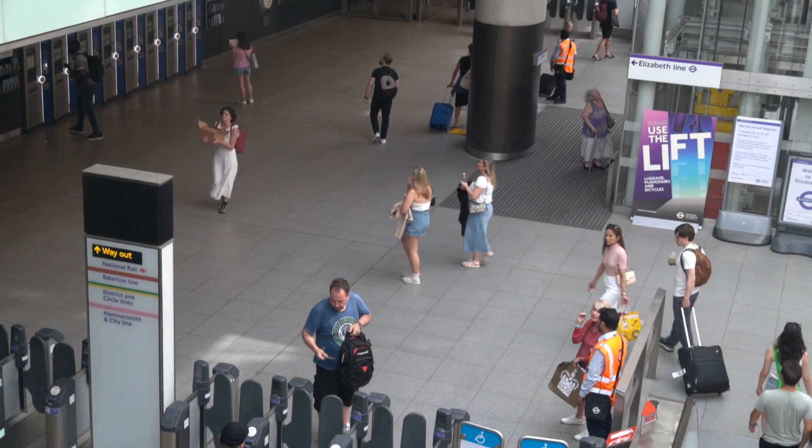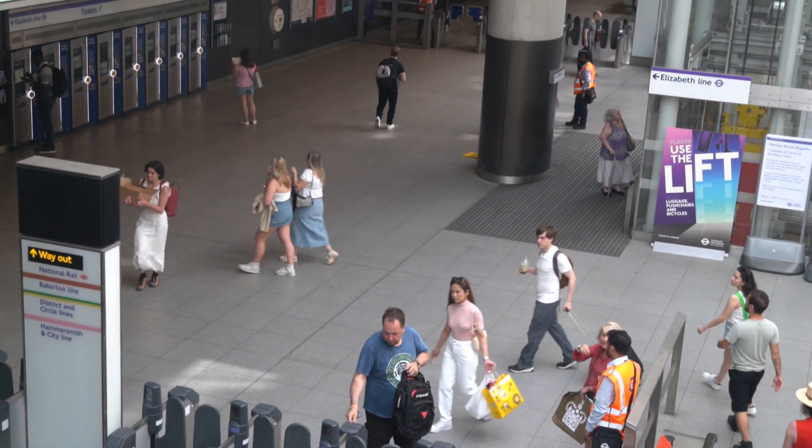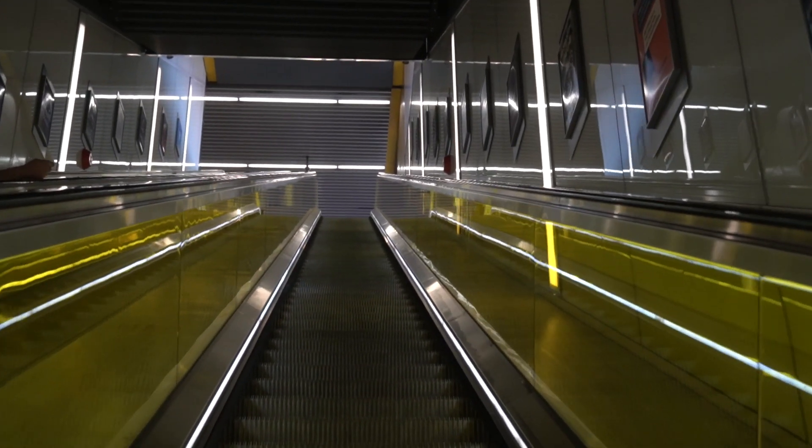Each station on the Elizabeth Line was either an addition to a current station or built completely from the ground up. All the stations share the same aesthetic, with white paneled walls, large open tunnels, and multiple escalators and elevators.